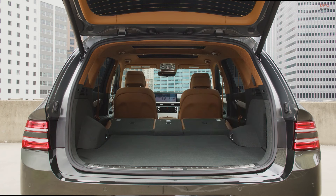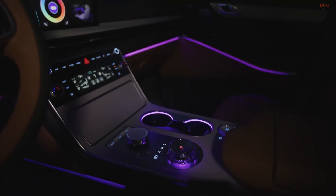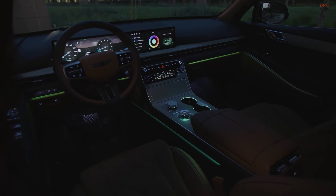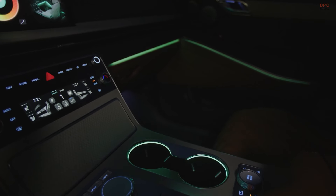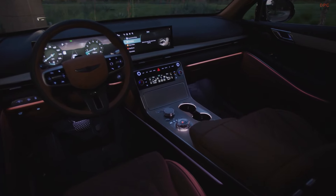The GV80 offers several trims, starting from the well-equipped 2.5T standard all-wheel drive to the luxurious 3.5T Prestige all-wheel drive. The latter includes features like Nappa leather seating, a microfiber suede headliner, and electronically controlled suspension with road preview, priced at $79,300.